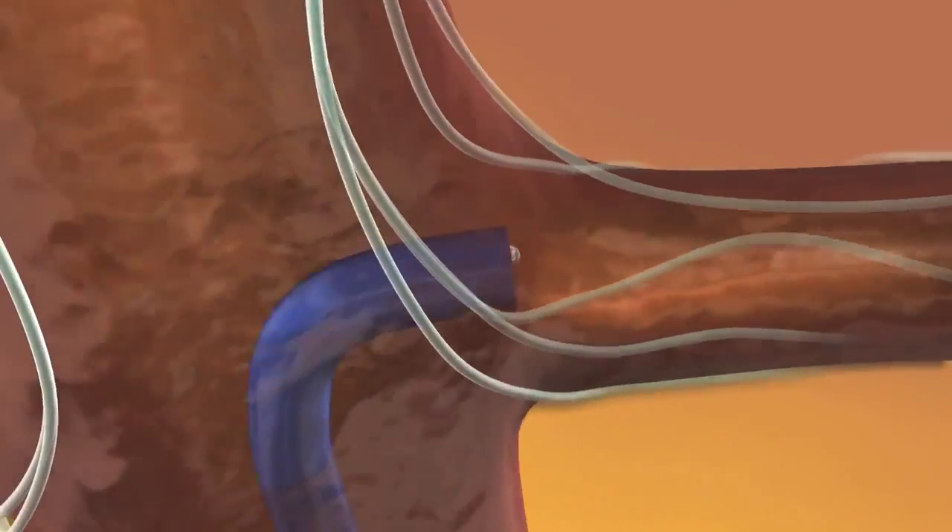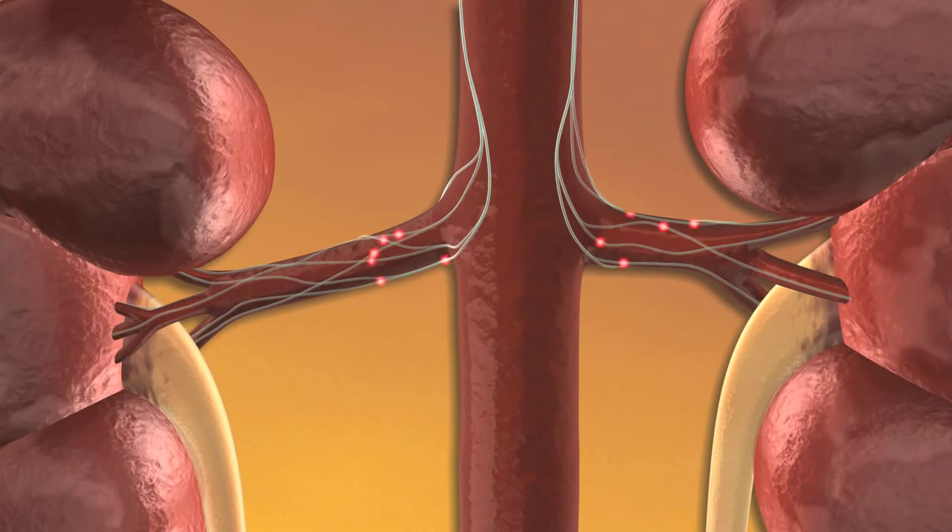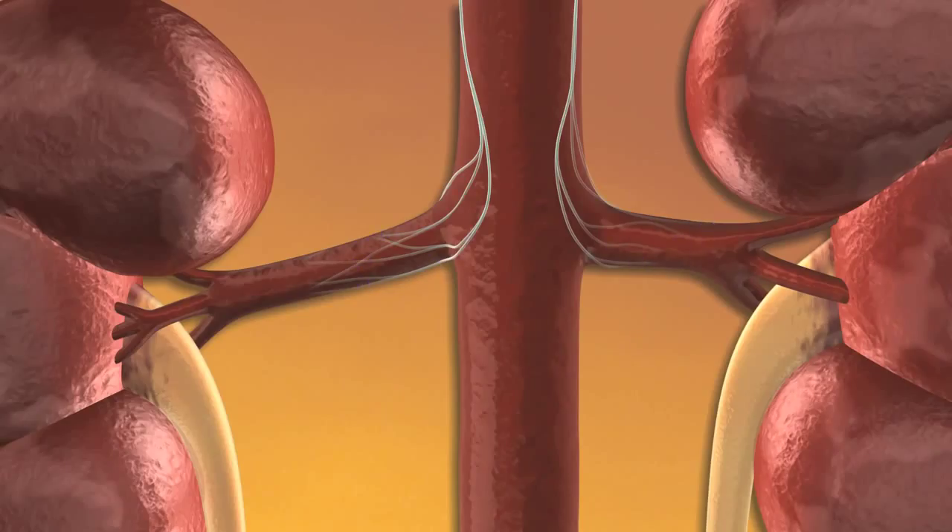Patients recover quickly and can soon return to their daily living. The RDN procedure is designed with the goal of quieting the renal nerves, counteracting chronic activation of the sympathetic nervous system, and providing a sustained reduction in both blood pressure and the level of systemically damaging neurohormones.